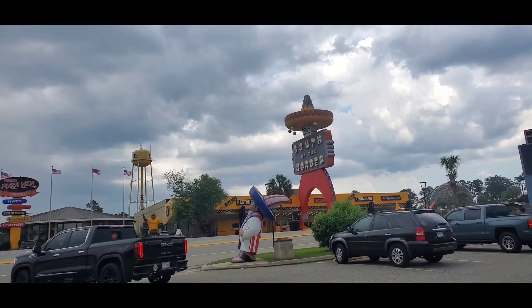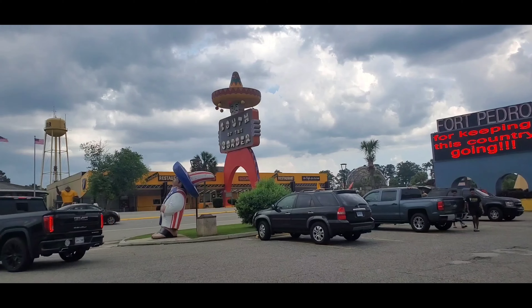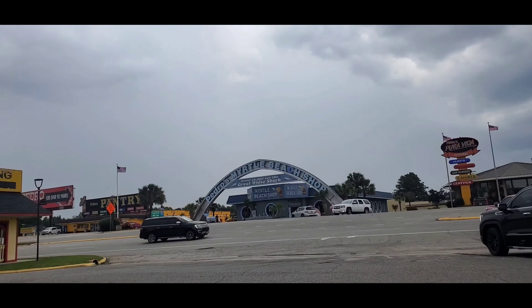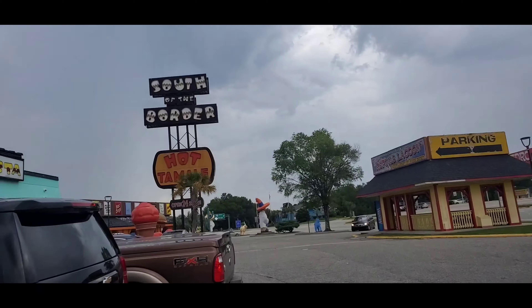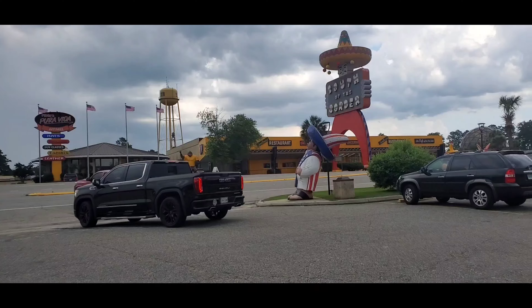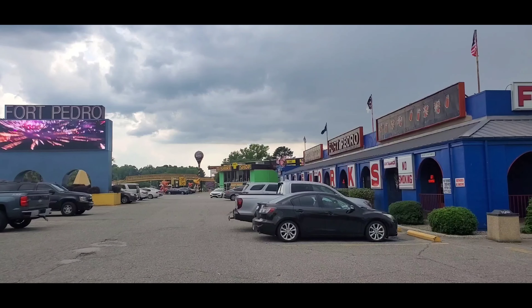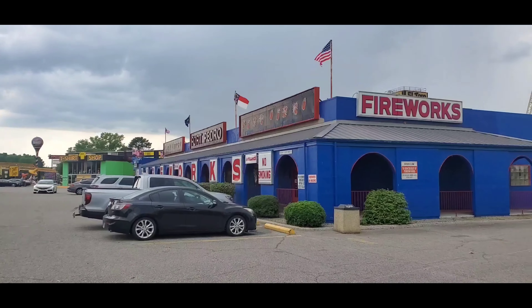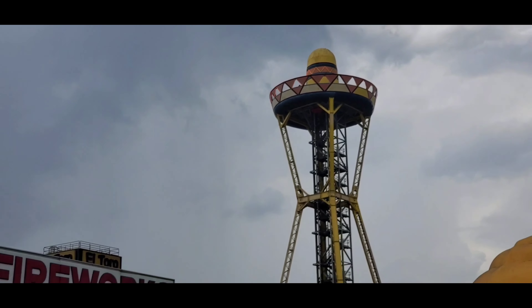Good afternoon to everyone watching my vlog today. We are here at South of the Border — you can see Pedro's Myrtle Beach shop, South of the Border hot tamales, and look at this big guy with a thing on there. A lot going on here — see that's the main tower, the one you see from the interstate.